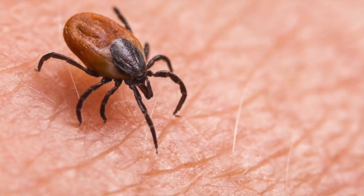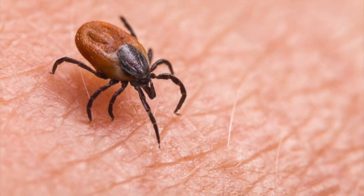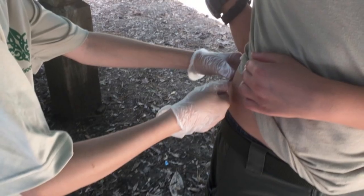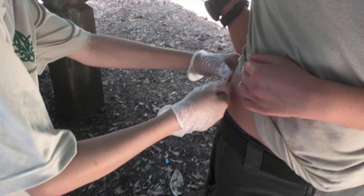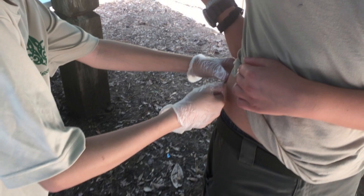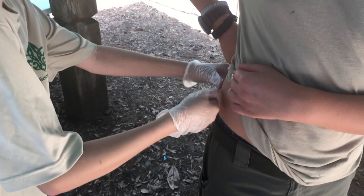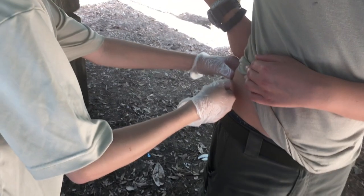Ticks are small, hard-shelled creatures that bury their heads in the skin. To remove a tick, put on latex-free gloves and use tweezers to grasp the tick close to the skin. It is best to grab the tick as close to its mouth as possible. Gently pull until the tick comes loose.